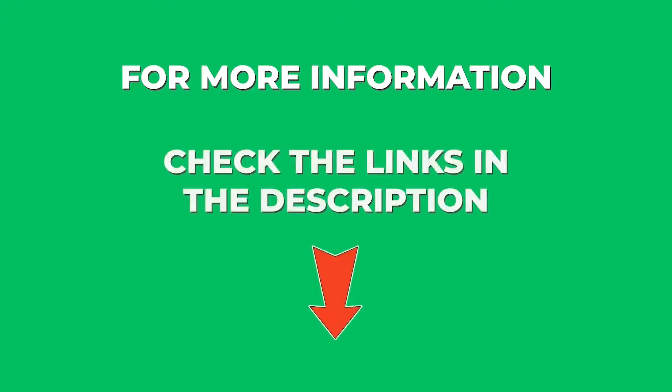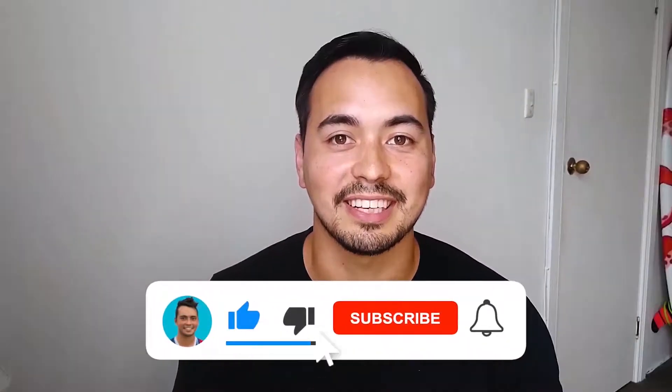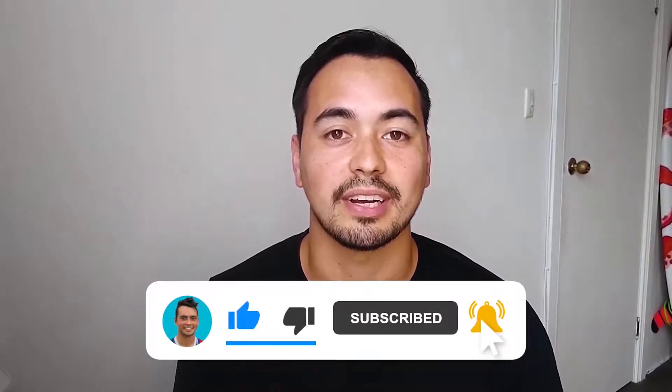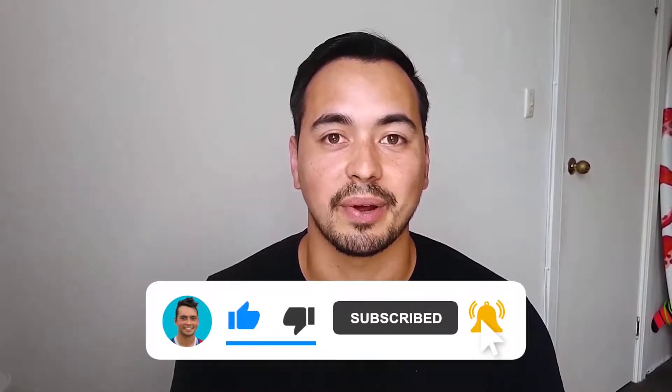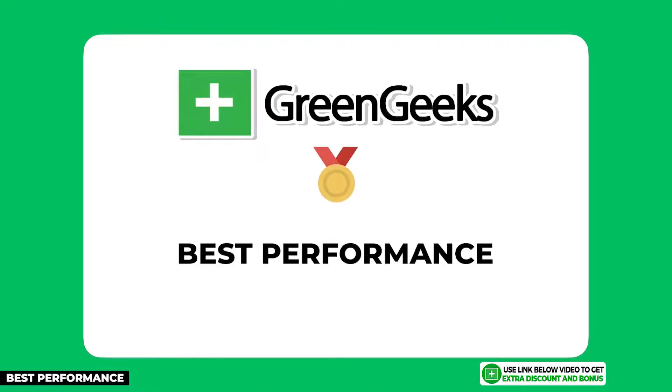If you want more information on a particular hosting provider, check the links in the description. If you like the level of detail I'm providing, please like the video and subscribe to my channel so you don't miss out on more high-quality content I'll be releasing every week. The next hosting provider on my list is GreenGeeks — I'm giving them the gold medal for being the best performer in terms of speed and uptime.